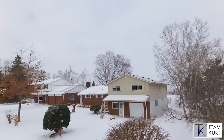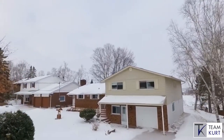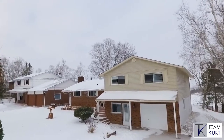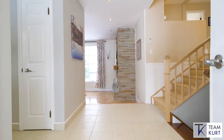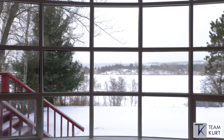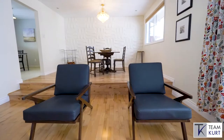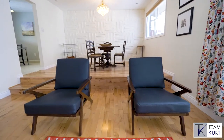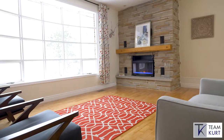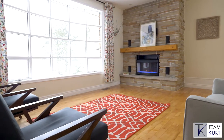Upon driving up to this home, you'll be instantly impressed with the Lockstone Drive and unique style with the large overhangs and classic brick and siding finish. Upon entry, you'll be greeted with a massive entryway with clean lines drawing your eyes to the bay window overlooking the massive backyard and picturesque waterfront setting. This level features updated hardwood floors with sunken formal living room with natural gas fireplace and classic sixties stonework around the fireplace centerpiece.